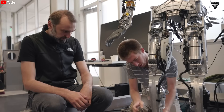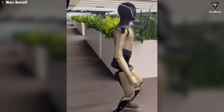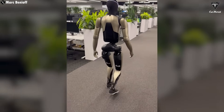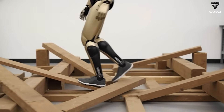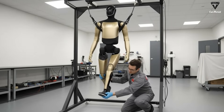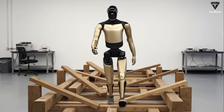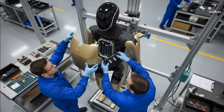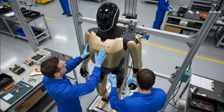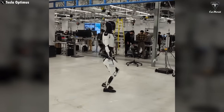Another critical improvement in Optimus Gen 3 is its enhanced mobility and dexterity. Previous versions struggled with walking naturally and performing delicate tasks. Optimus Gen 3 is expected to have significantly better mobility, including walking at human-like speeds, running, and performing fine motor tasks such as opening doors or handling fragile objects. Tesla's engineers have spent countless hours refining the robot's movement — humans have complex movements with the ability to adjust posture, maintain balance, and perform intricate high-precision tasks. Among the most notable improvements, movement speed stands out as clear proof of a technological leap.